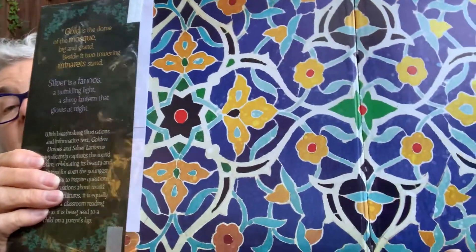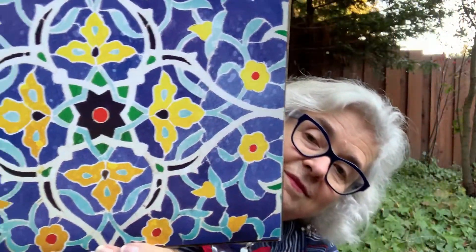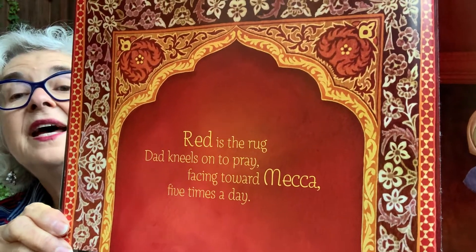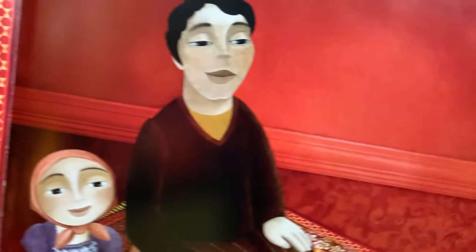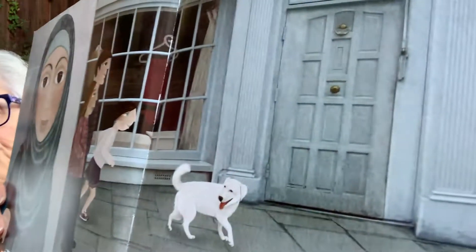This is the design that I was telling you about. You might try your hand at making a colorful geometric design like that afterwards. Red is the rug my dad kneels on, facing toward Mecca five times a day. Blue is the hijab mom likes to wear — it's a scarf she uses to cover her hair. Look, there's a dog too. Dog looks happy.